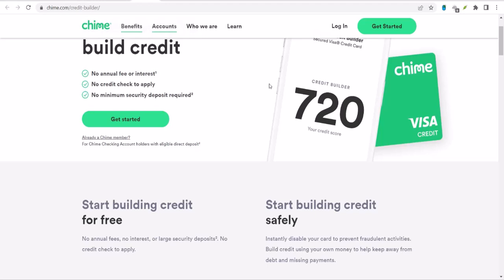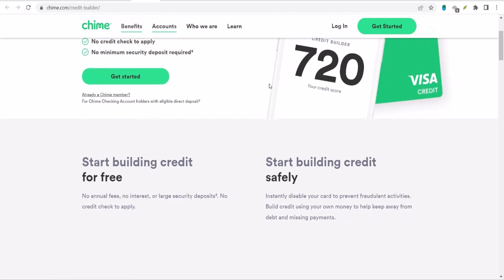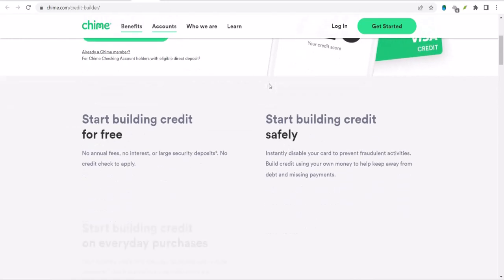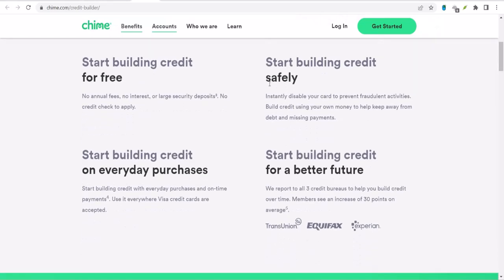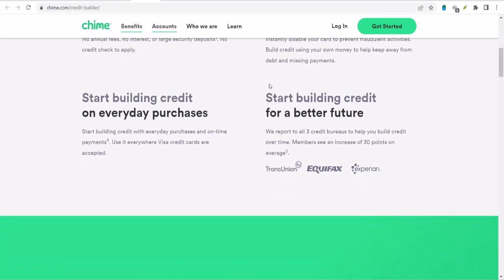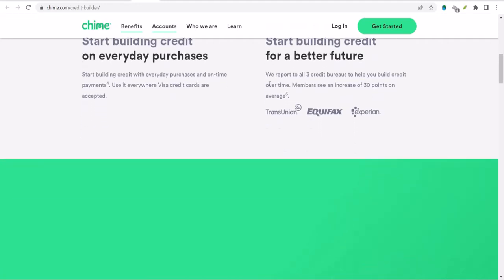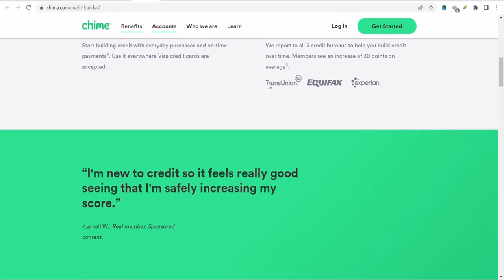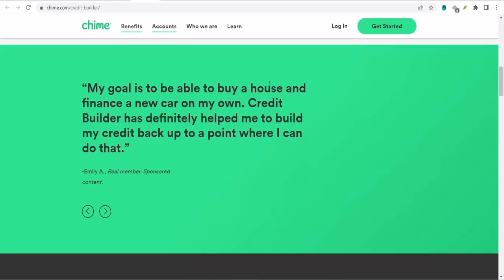This is where the Chime Credit Builder comes in. But how exactly does it work? That's what we're diving into today. Let's face it, building credit can feel like trying to solve a complex math problem. There are so many factors involved: payment history, credit utilization, length of credit history, and more. It can be overwhelming. And that's why products like the Chime Credit Builder have gained popularity — it promises to help you build credit without the traditional hurdles. But does it actually work, and if so, how? Let's break it down.